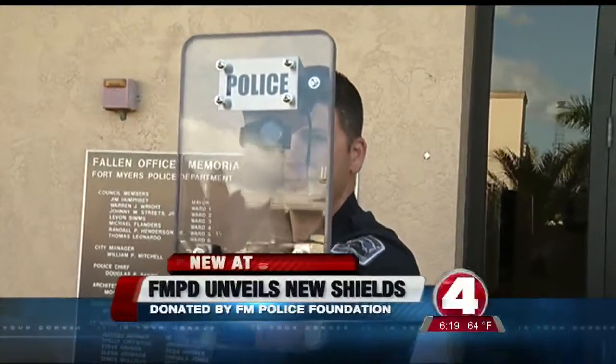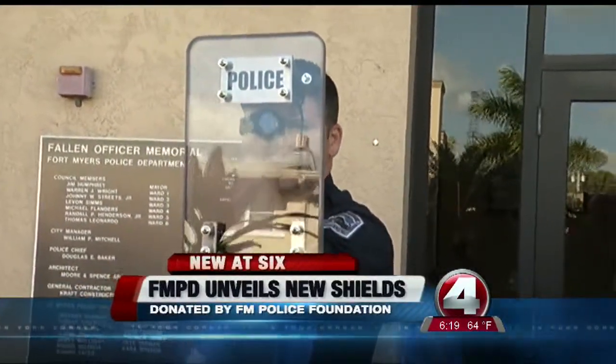Small, see-through, this shield is a lifesaver. It's going to cover what our vests don't cover, and that's our heads.